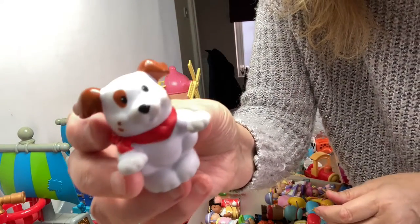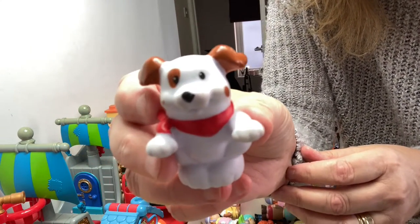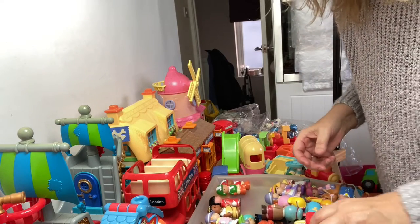Even the dog has got like a little white spot in his eye, so that's that. There are a few Fisher-Price in there.